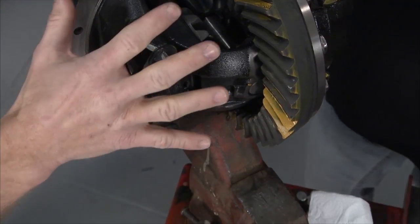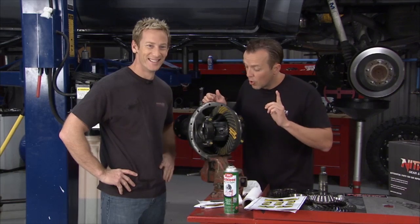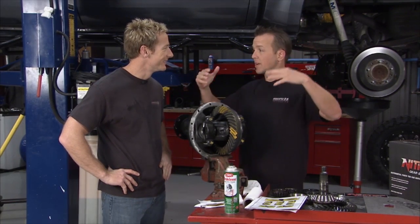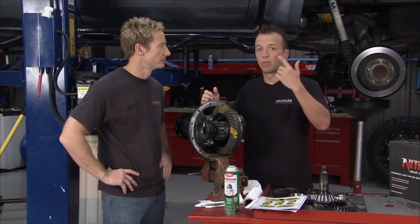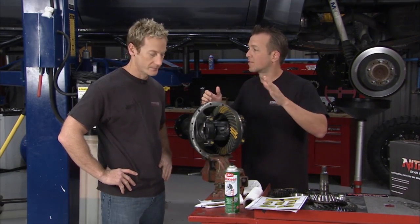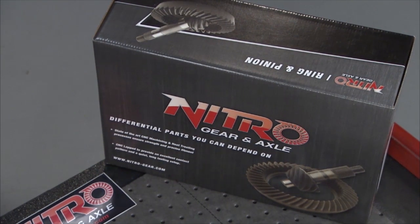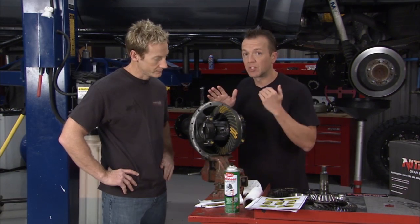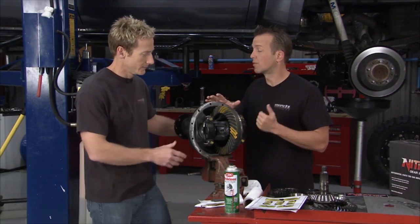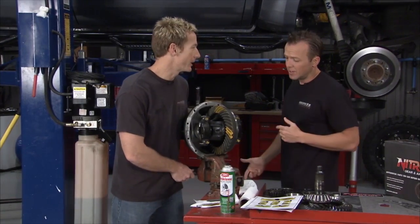With this new ring and pinion gear, my truck is really going to come alive. A lot of times guys will put bigger tires on their trucks and notice it's bogging down, so they'll throw a cold air intake at it or put a programmer on it. You might get some gains, but you can accomplish even more just by swapping out the gears. You're going to notice big changes, especially in this truck. Nitro Gear and Axle are the specialists when it comes to aftermarket gear ratios for these late model Tundras.